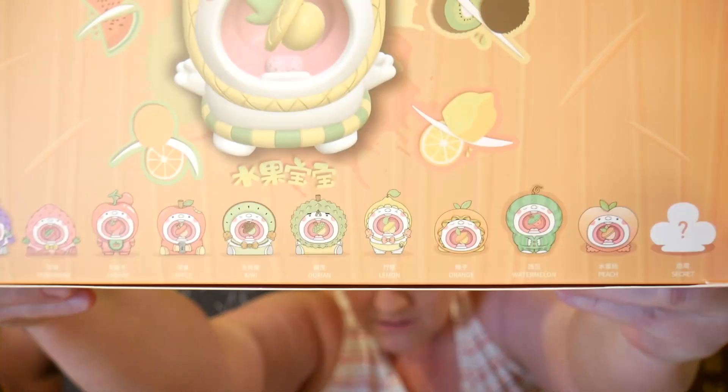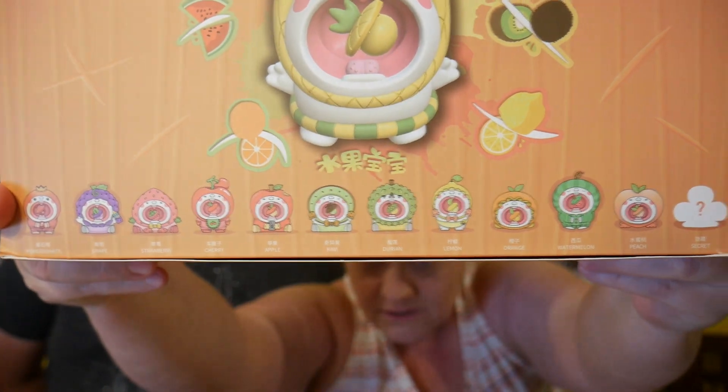We have done figures similar to these once before on the channel — a couple times. Once before, we did the fantasy ones. These are fruit. These are Mupa mochis. Maybe we could put a picture of the box. They have all the little fruities at the bottom and there's one secret. I don't know what the secret is, but maybe we'll find it.